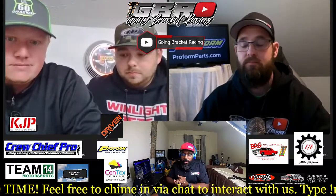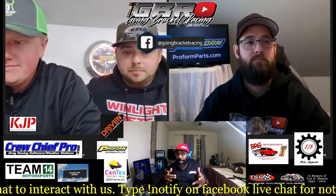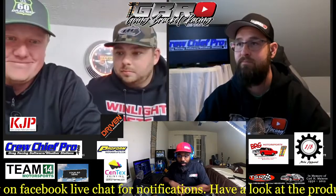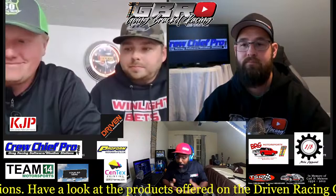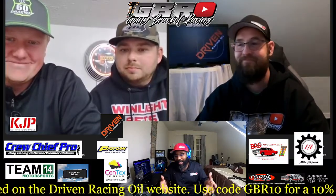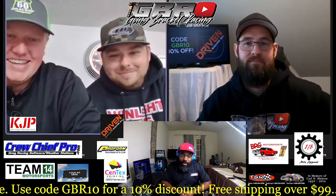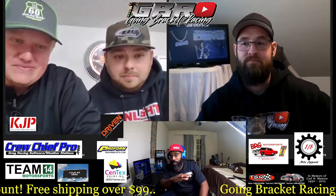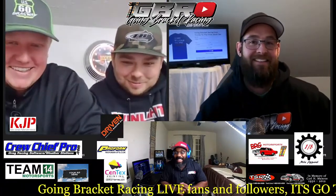Welcome back — thanks for hitting like, share, and subscribe on Going Bracket Racing, whether that's YouTube, Facebook, or podcast. Special shout-out to Ken Jones Performance, Driven Racing Oil, Crew Chief Pro, Team 14 Motorsports, ProForm Parts, Syntax Printing, BRG Motorsports 3D Printed Parts, TSR Racing Products, and Eighth Mile Apparel. Check out eighthmileapparel.com for GBR merch including hats, shirts, hoodies, and the door trucks shirt.